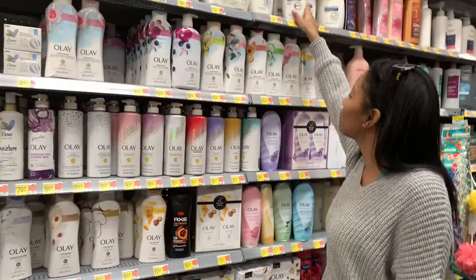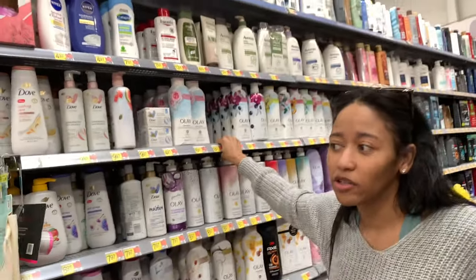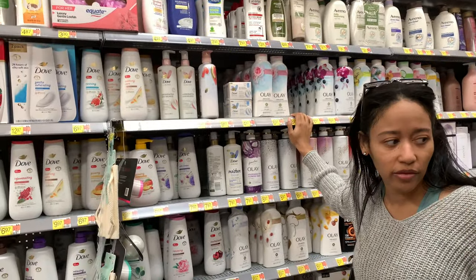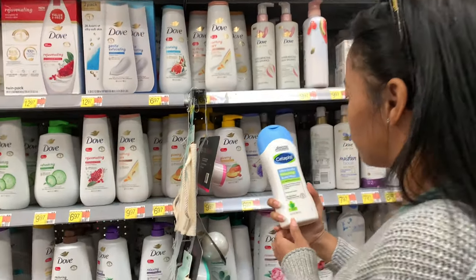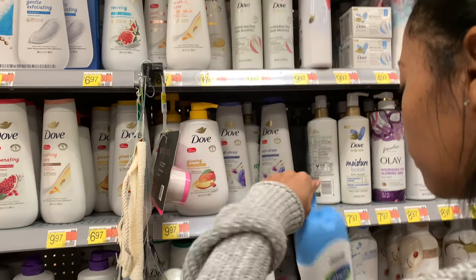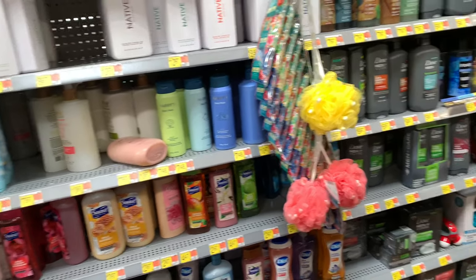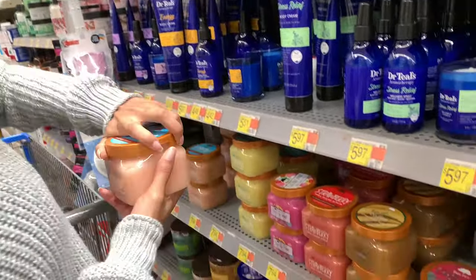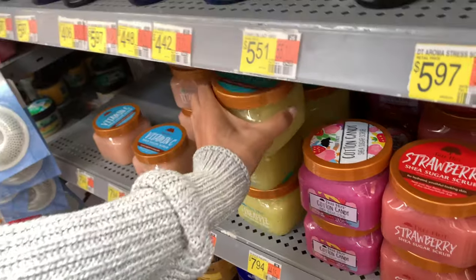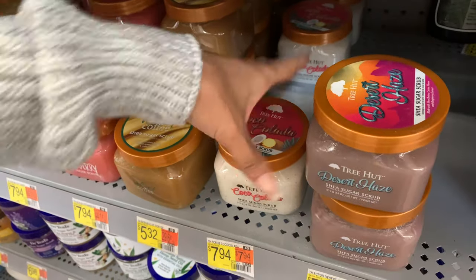I don't have itchy skin though. I want some good body wash — not just for the scent, but something that makes my skin soft and actually cleans it without a lot of ingredients. Oh, this one is a shea butter scrub! They have pineapple, cotton candy, strawberry velvet, coffee, piña colada, and desert haze.